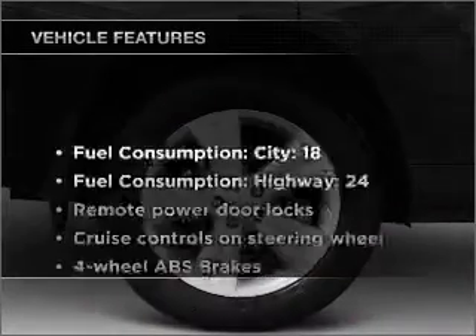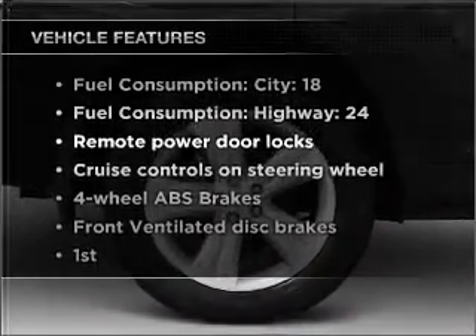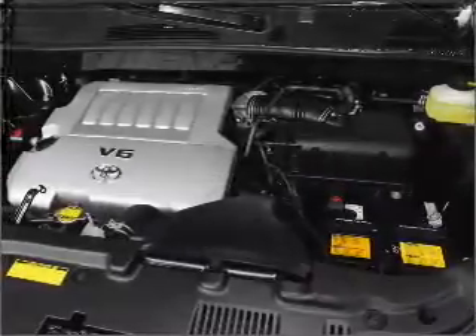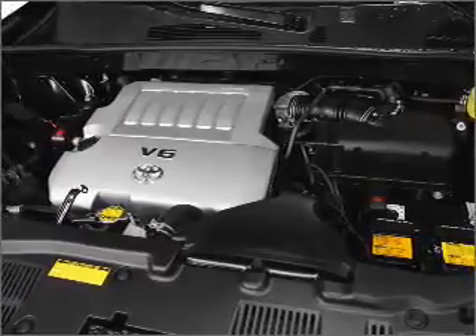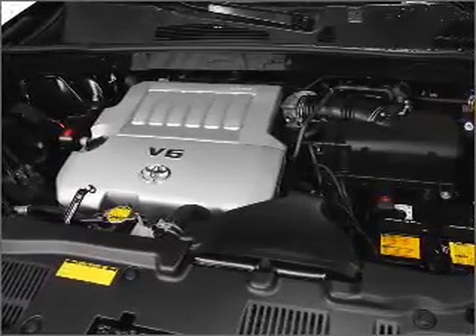With these notable features, you won't want to miss out on the opportunity to own this amazing ride: air conditioning, power door locks, power windows, power steering, cruise control, power mirrors, an AM/FM stereo with an MP3 player, and an adjustable tilt steering wheel.